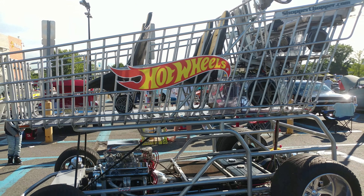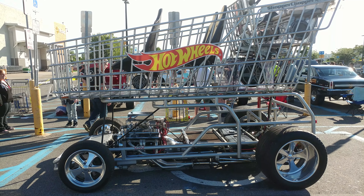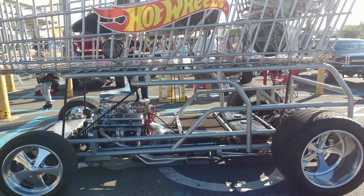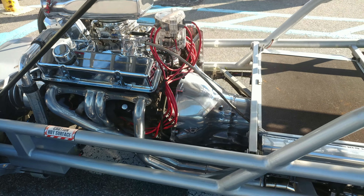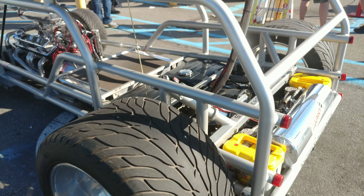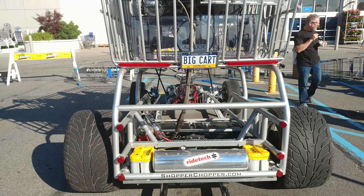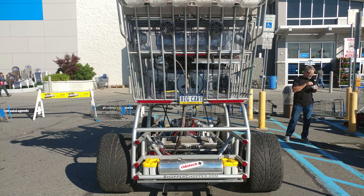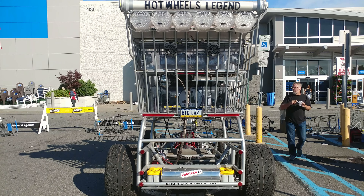It's street legal. I try to bring you one-on-one, and this is definitely one-on-one. He built the website 'Shopper Chopper' and has that perfect vanity plate — big car, license, registration, insurance card.